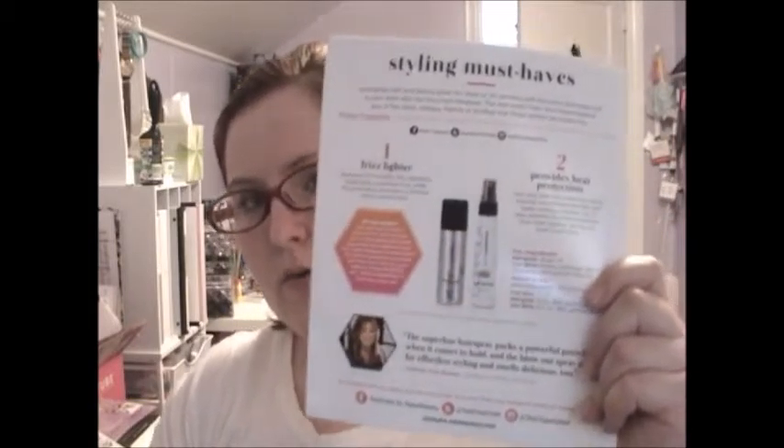In the booklet it says Sally Must Haves — you'll either get the hair spray or the blowout spray. This provides heat protection too. I'm glad I got this spray versus the hair spray — I have so many hair sprays and I don't really use them that often.